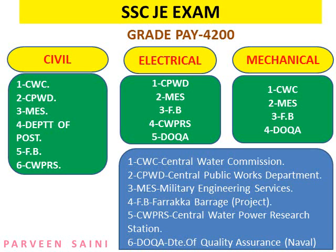There are three streams in this exam: Civil, Electrical, and Mechanical. Candidates from all three streams appear for junior engineer posts. There are six total departments: first is Central Water Commission; second is CPWD (Central Public Works Department); third is Military Engineering Services; fourth is Farakka Barrage Project; fifth is Central Water Power Research Station; and sixth is Directorate of Quality Assurance. The last two — CWPRS and DQA — were added in 2016 and were not part of earlier exams held in 2014 or 2015.